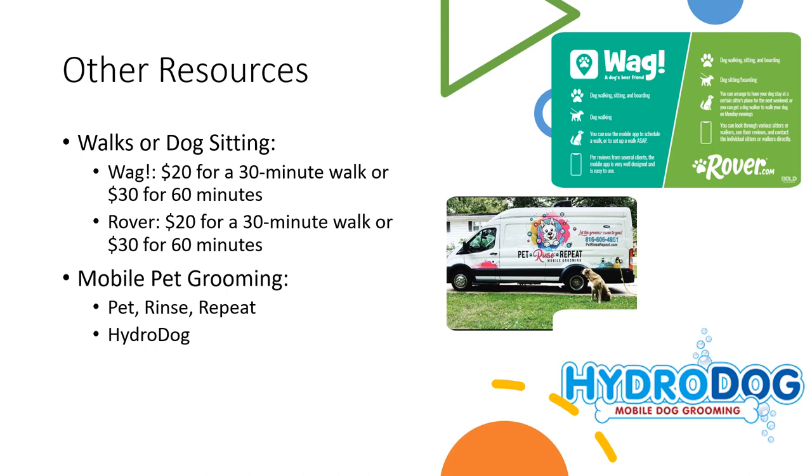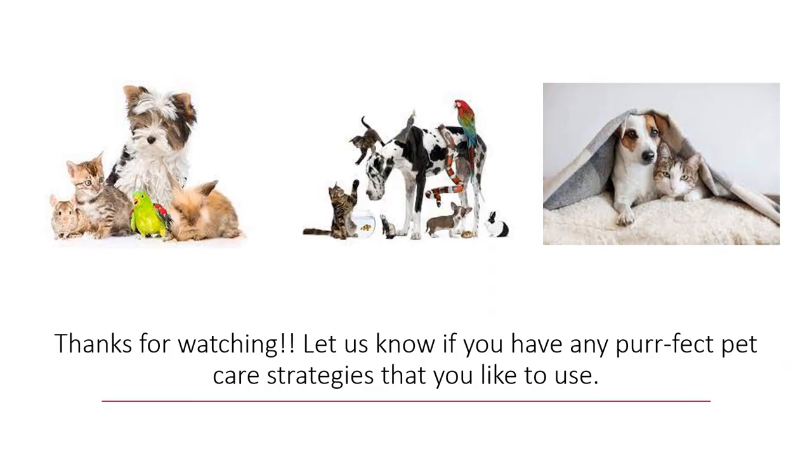There are also mobile pet grooming vans and services that drive around town — one is called Pet Rinse Repeat and the other is called Hydro Dog. Their service rates vary so you can look at their websites, but they will come to your house and you just bring your dog outside to them, or if you have limited mobility they'll come get your dog for you and do the grooming right at your house. Thanks so much for watching this video — please let us know if you have any other pet care strategies that you like to use, as there are so many possibilities.